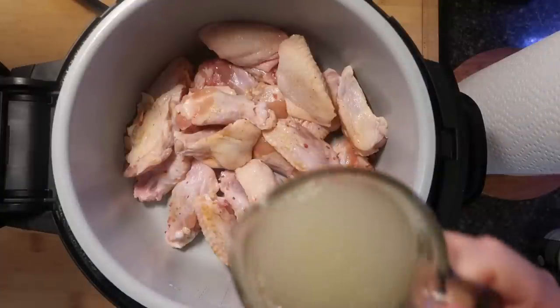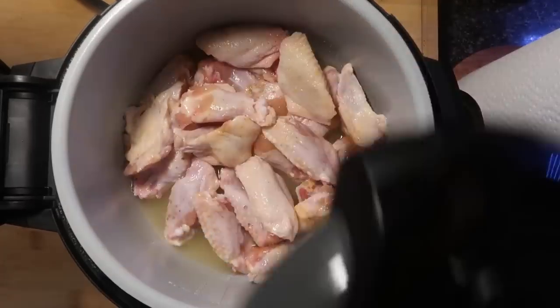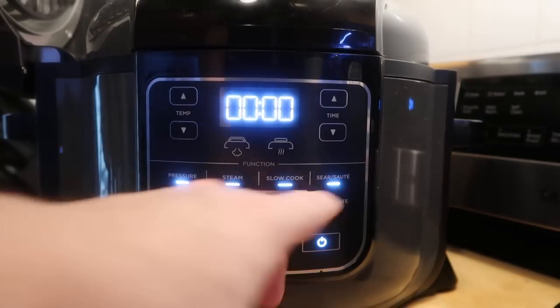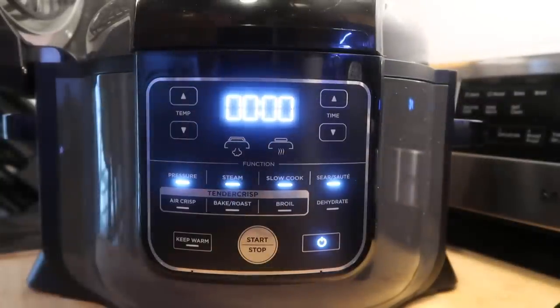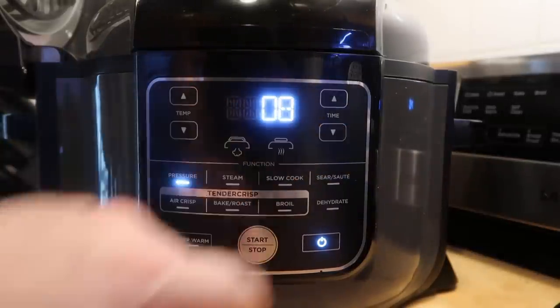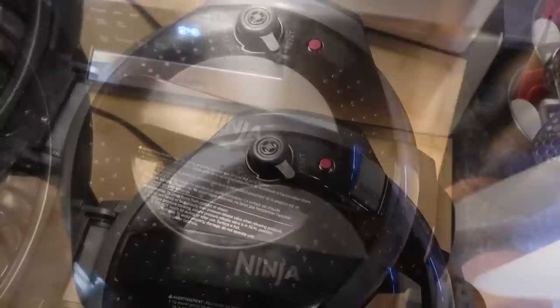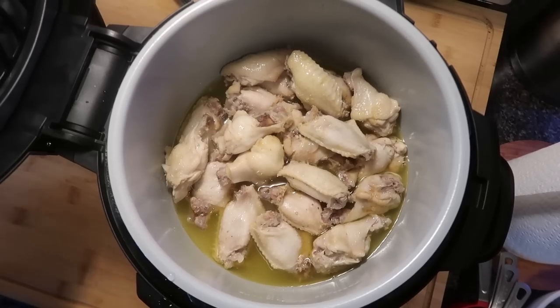Think about what you could do with wings, crispy ribs with caramelized barbecue sauce, or Brussels sprouts with a crispy roasty top — all in one pot. Let me show you super juicy and crispy chicken wings. Add chicken wings and about a cup of chicken broth to the pot. Secure the pressure cooking lid in sealing position. With the pressure lid on, it only gives pressure cooking options. Set high pressure for eight minutes, start. When done, do a quick release — the pin drops.